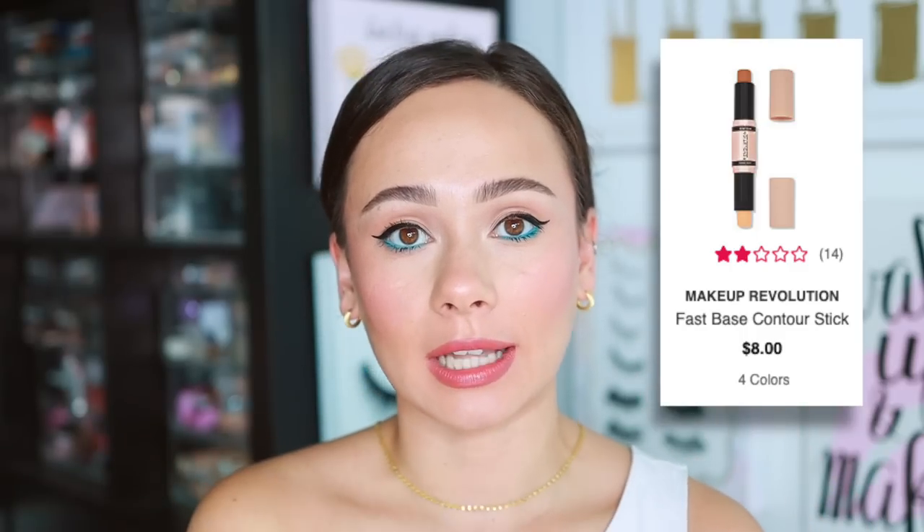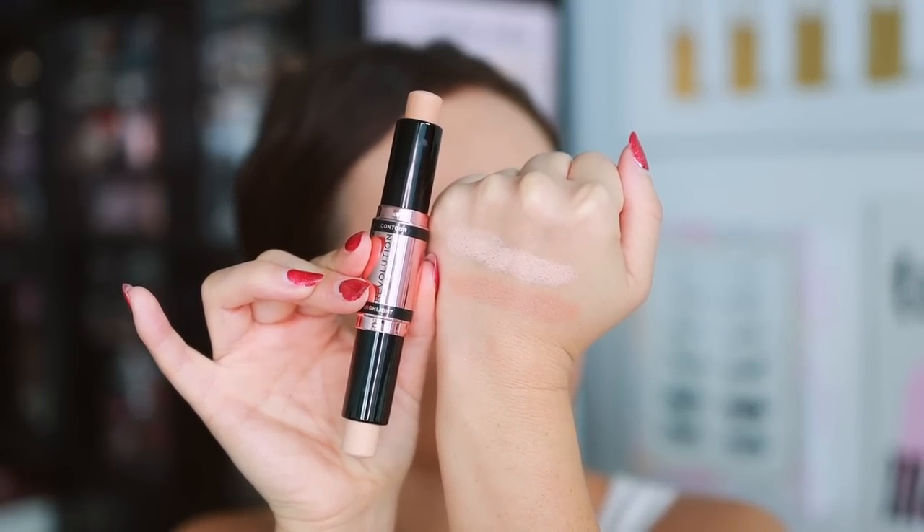The Makeup Revolution Contour and Highlight Stick in shade Light has been in my drawer a long time. I also tried the Medium in a previous speed review and still didn't love the shade — the Light's contour shade is way too light for me. The highlight shade is really nice, but their contour shades run very light. I love the formula so much that I did purchase it in another color, so that should say something.